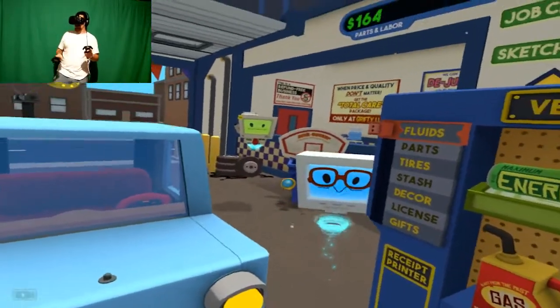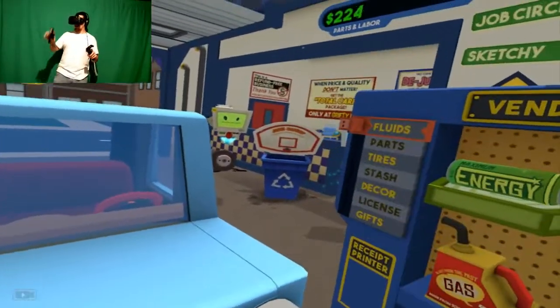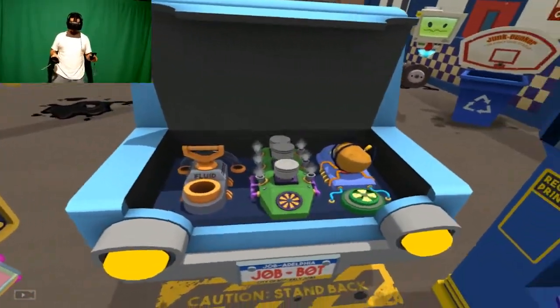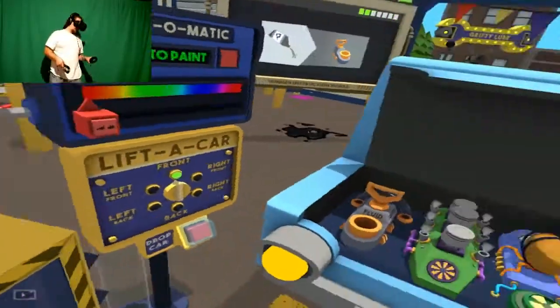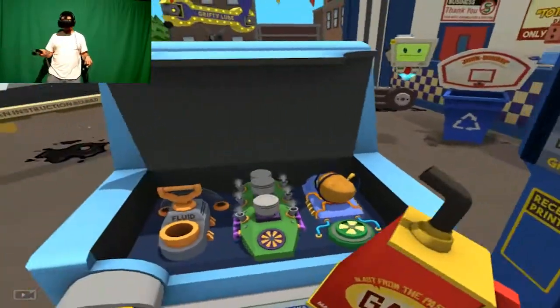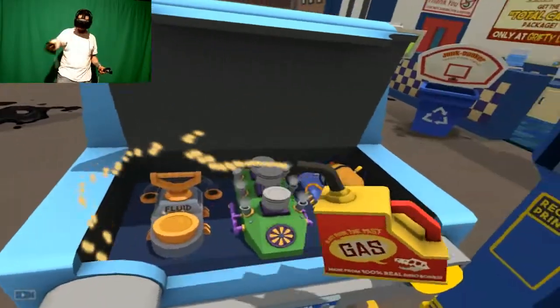You got it, lady. Hold on a second. What's under the hood? Holy shit! It's a little fluid. No problem. A little fluid? So by 'a little fluid' you mean... gas. Looks good to me.